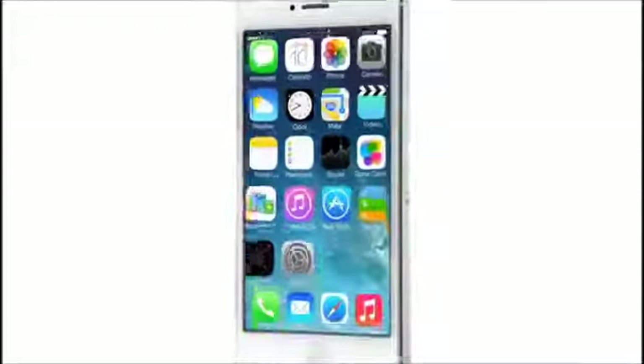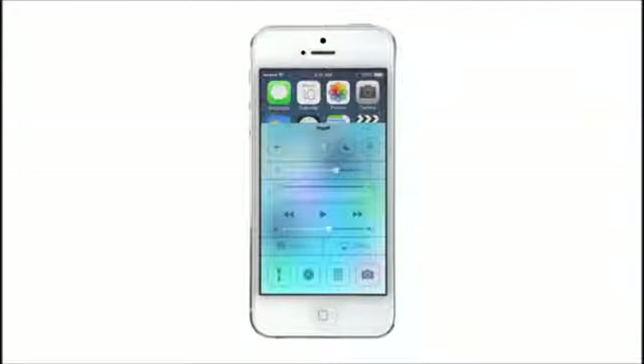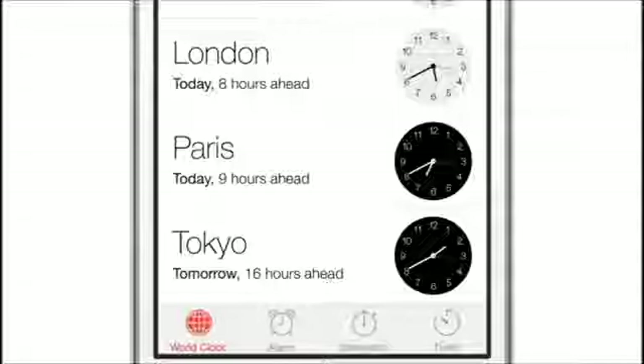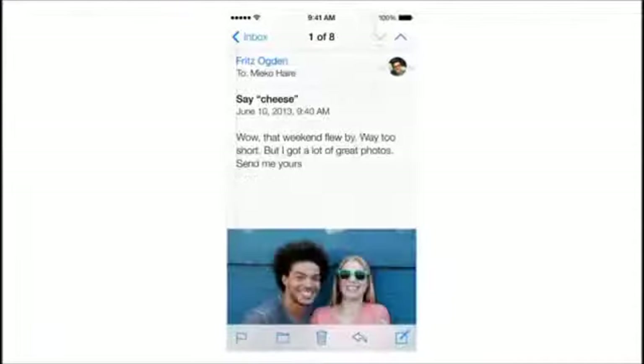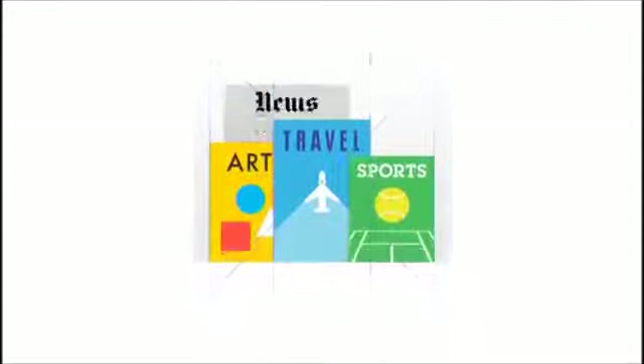iOS 7 is a clear representation of these goals. It has a whole new structure that is coherent and that is applied across the entire system. We've considered the tiniest details, like refining the typography, to much larger ones, like redesigning all the icons. And developing a grid system allowed us to achieve a much more harmonious relationship between individual elements. We've also incorporated a whole new palette of colors.